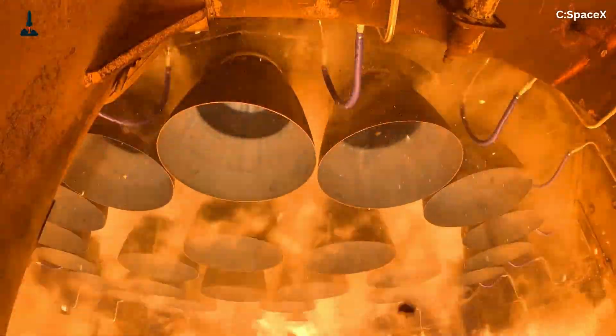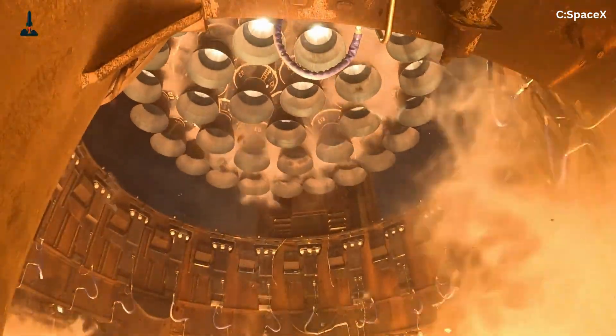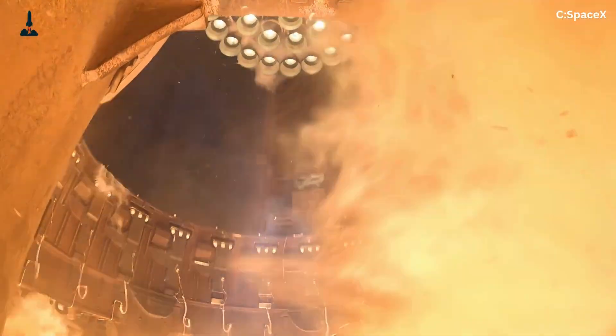Imagine lighting 33 rocket engines at once, and expecting them all to behave perfectly. That's what SpaceX does with every Starship launch. And somehow, it works.